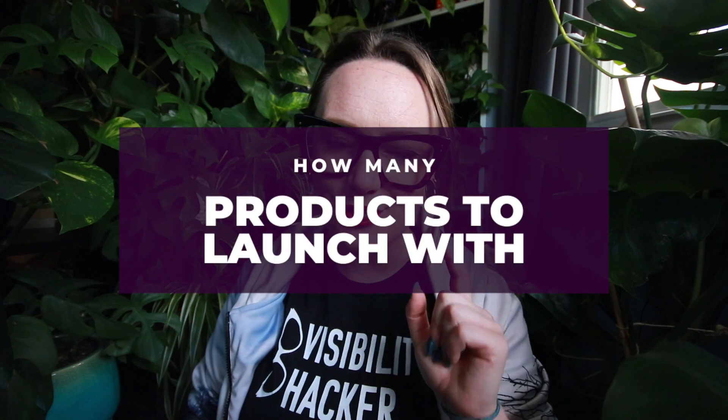Hey, Visibility Hackers! In this video, we're talking about the number of products you need to launch with. Offer stacks, products, bonuses, upsells, downsells, OTOs — oh my!